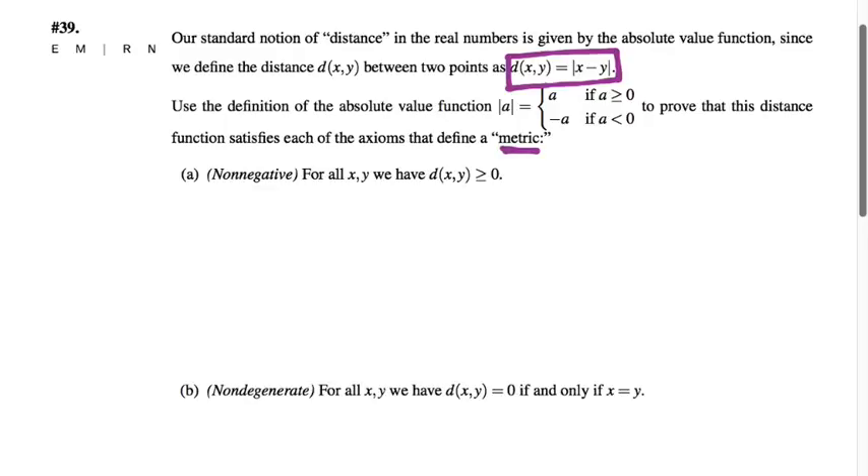From geometry, any time we measure the distance between two things, that distance is always a non-negative number — we never speak of a negative distance. So the first property we need to show is that D(x,y), defined as the absolute value of x minus y, never gives us a negative answer. How do we know that's true? It's an absolute value.